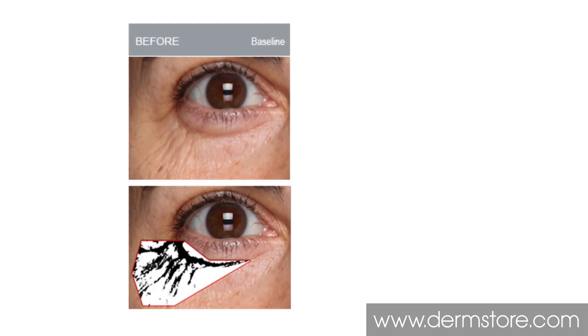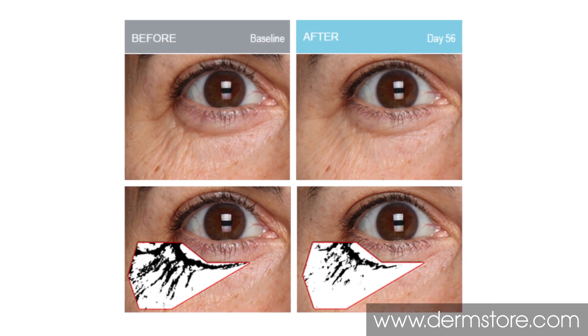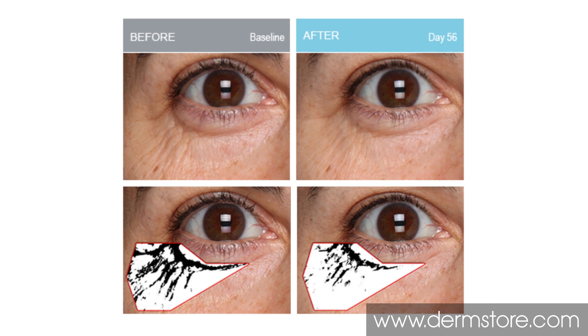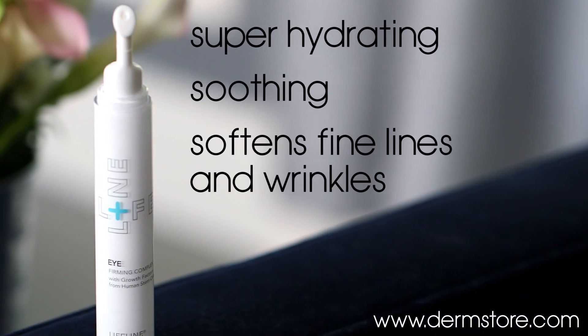This cream has a unique ability to normalize collagen production, which helps to fill out all those little lines and wrinkles. It also increases cell turnover, so the eye area looks renewed — it looks brighter and smoother instantly. It's also super hydrating, soothing, and it even softens fine lines and wrinkles. This amazing eye cream is proof positive of the ability of stem cells to repair and rejuvenate the skin.